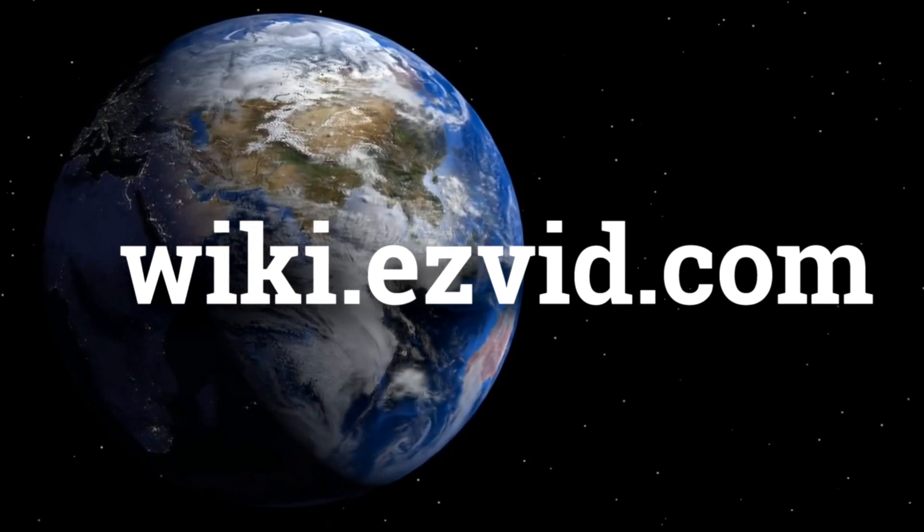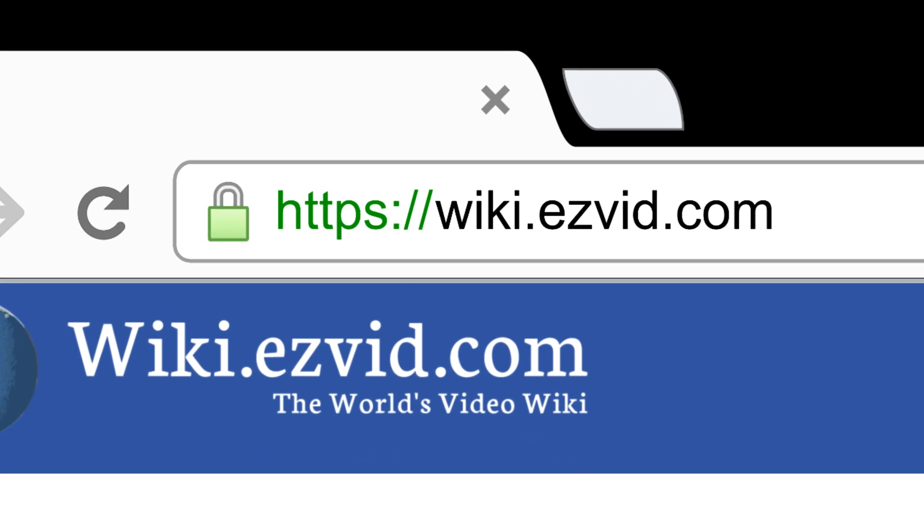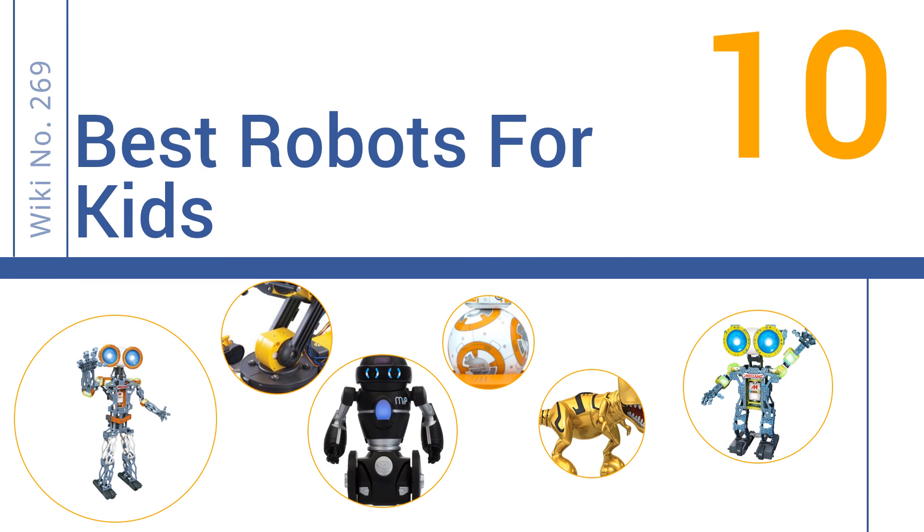wiki.easyvid.com. Search EasyVid Wiki before you decide. EasyVid presents the 10 best robots for kids. Let's get started with the list.